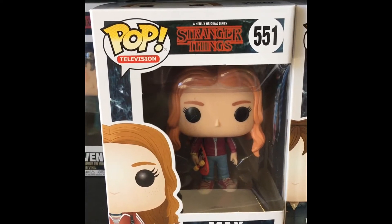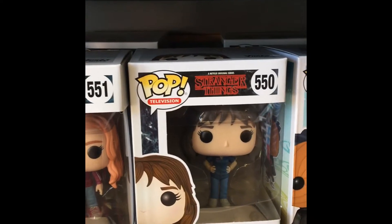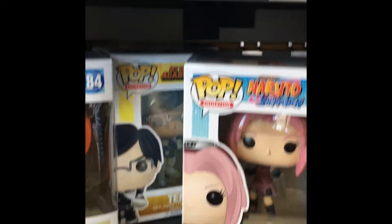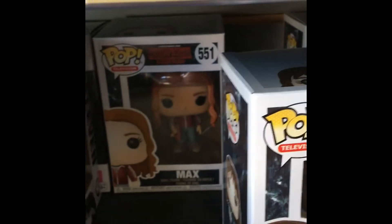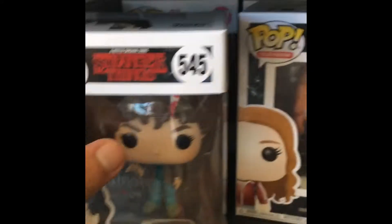I actually saw the episode last night where her arcade - Junkie, that's a really cool pop. Joyce. There's some other ones here. I want to see what they've got back here - another Max, Joyce back there, Eleven with her hair. That's a cool one.